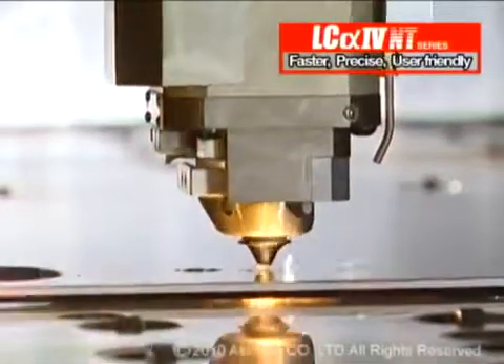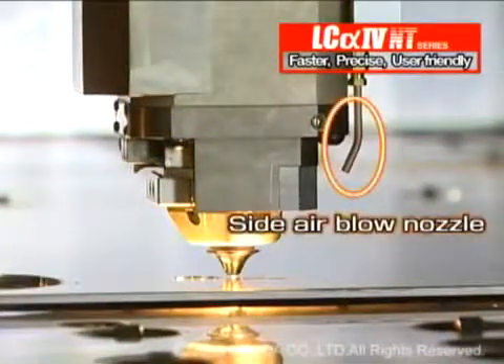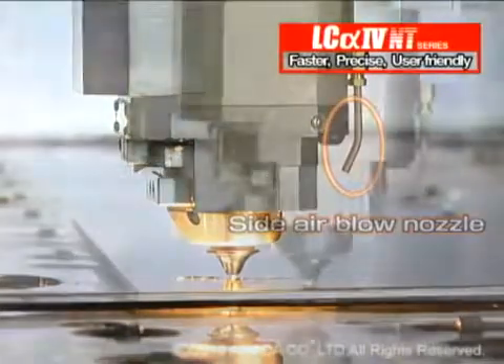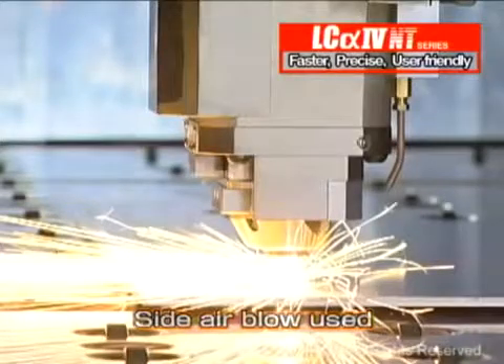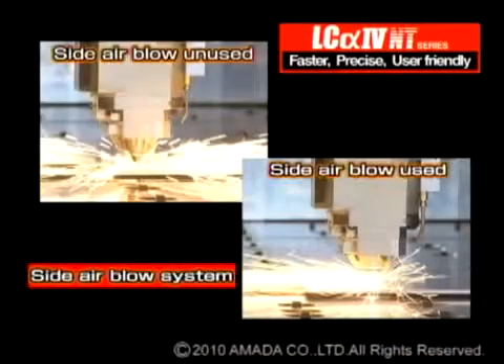The LC-Alpha 4 NT series laser also has a side air blow system as standard equipment. Side air blow prevents high-speed piercing spatter from adhering to the pierced hole and echo nozzle.